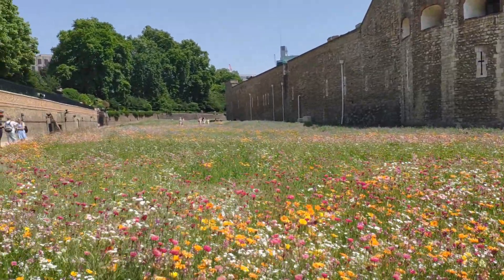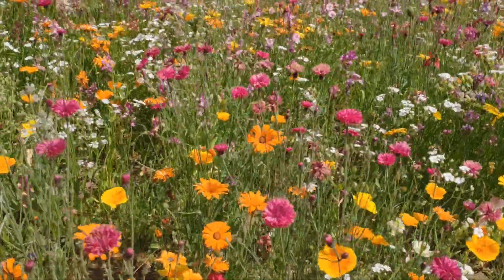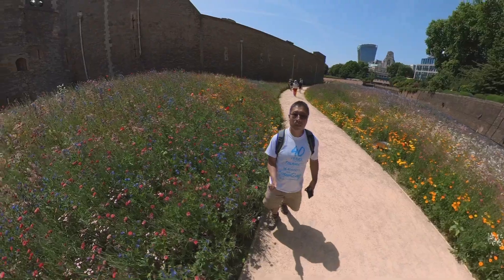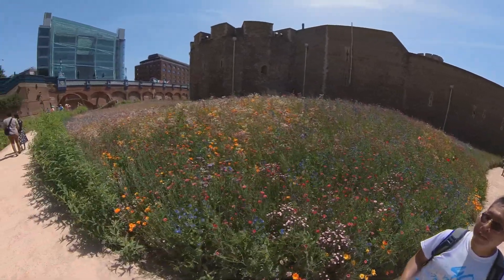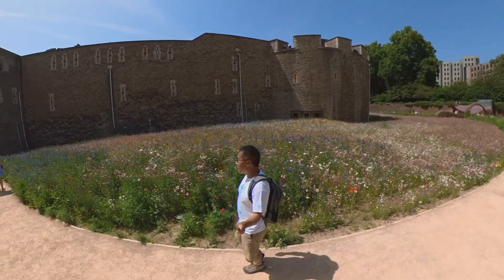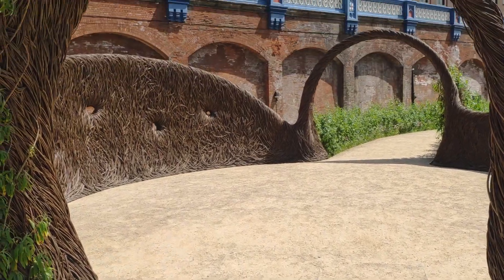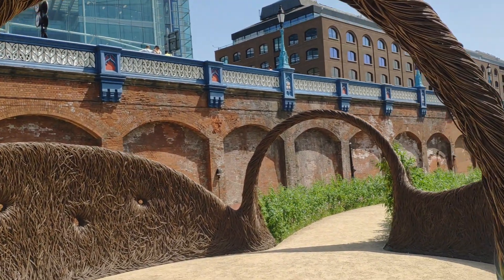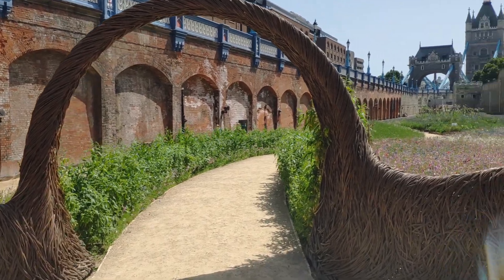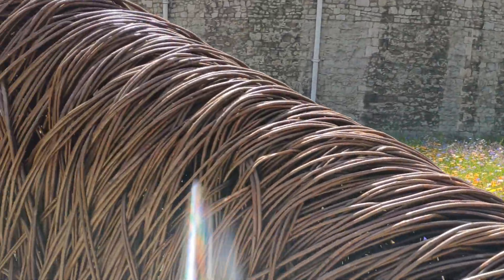As we turn the corner, we now start to see another type of flower, equally beautiful. Look at the bee visiting the flower. We have now got to the east side of the moat and you can see the tower. The landscaping is really amazing here, and the flowers are now quite different from those on the west side.